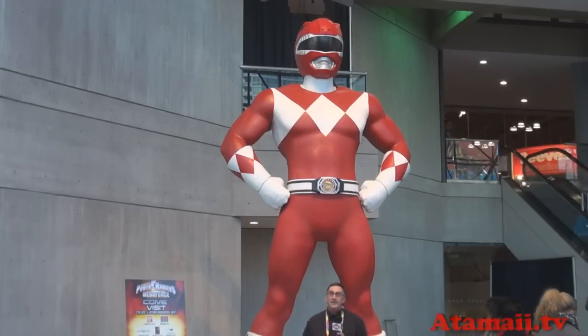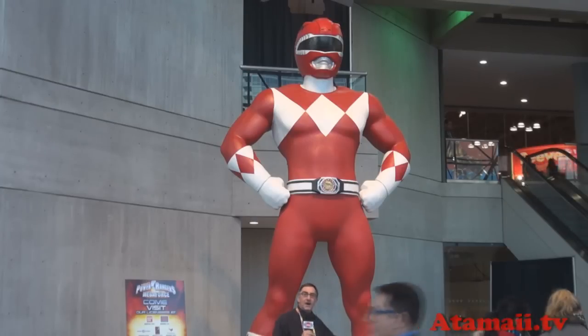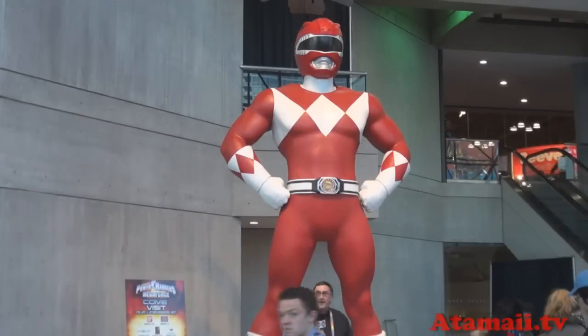Hey everybody, I'm Stu Carter from Atomic TV. I'm in front of this huge Power Ranger at the New York City Toy Fair. It's the 20th anniversary of Power Rangers. We're going to see the Power Rangers Megaforce toys from Bandai.